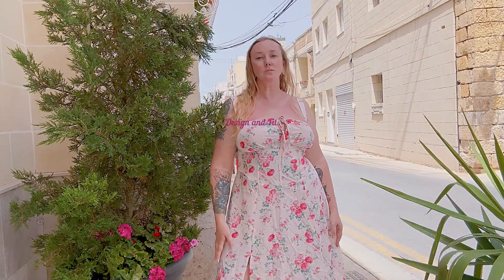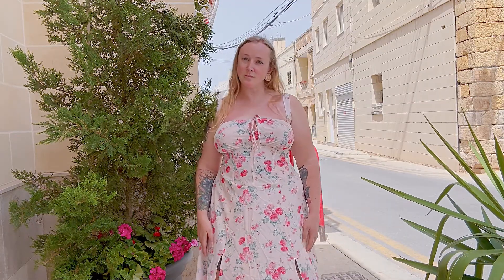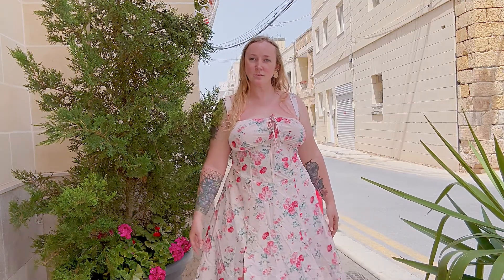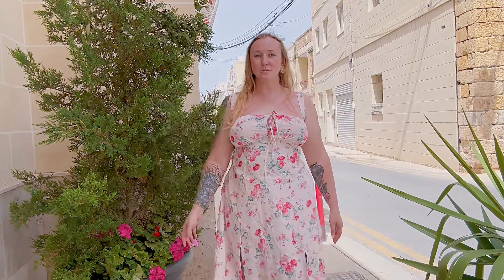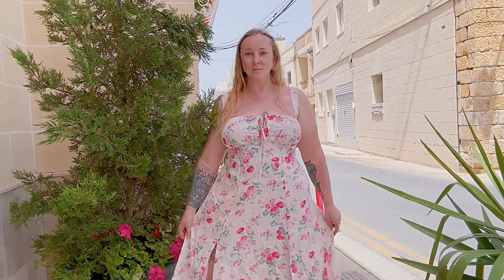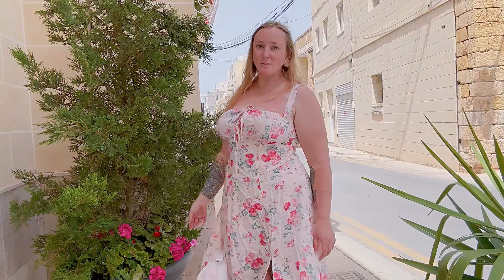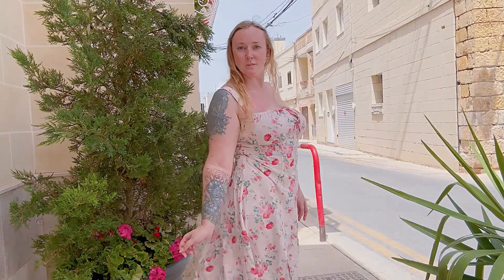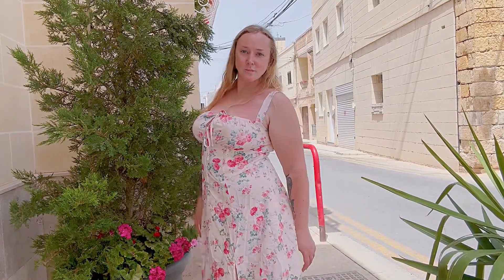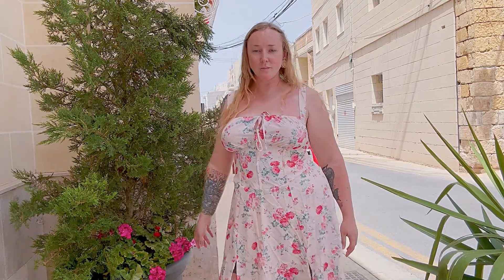The dress has a structured corset-like bodice that emphasizes the waist, enhancing the figure. The bust area is well defined, providing support and shape. The sundress has thin adjustable straps ensuring a comfortable and secure fit. The dress appears to have a midi length, making it versatile for various occasions from casual outings to semi-formal events.